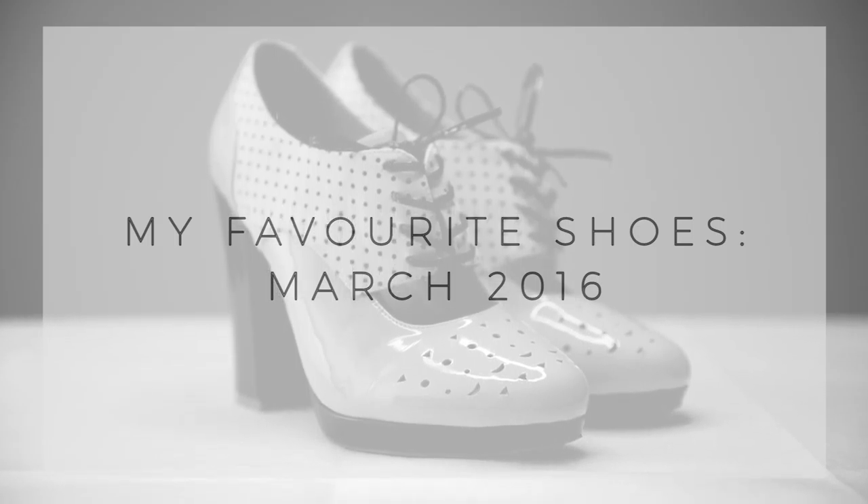Hey there! I thought it would be pretty unnatural for me to have a YouTube channel and not talk about shoes, so I'm going to share with you my favourite shoes for this month.